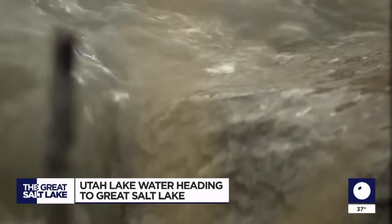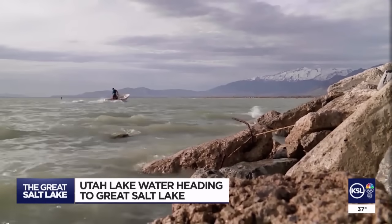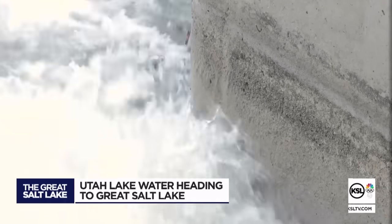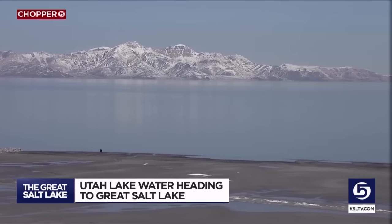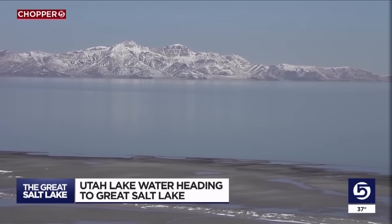But even at 300 million gallons of water a day for a month, will that make a difference in Great Salt Lake levels? The reality is, for the Great Salt Lake, it's not going to make much of an impact overall. Projections show the amount of water being released is equal to about 30,000 acre-feet, while the Great Salt Lake holds close to 14 million acre-feet of water. In terms of an impact, it's not going to be huge, but every little bit helps at this point.